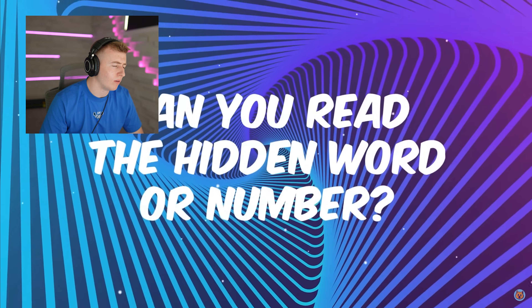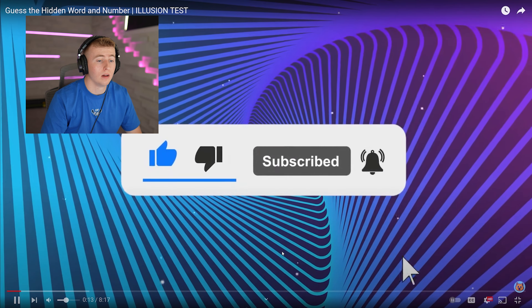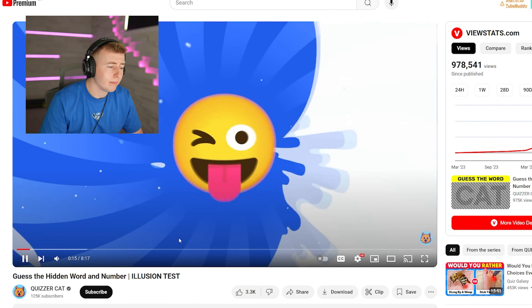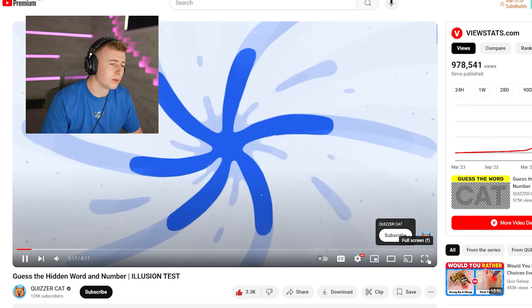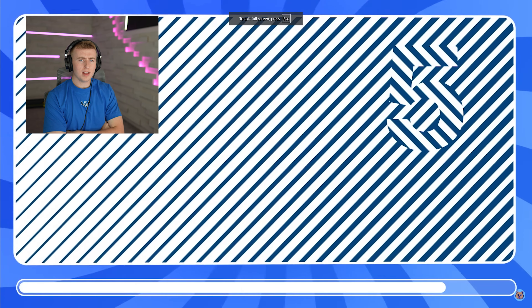Today we're doing an optical illusion test where we're going to guess the hidden word. Here are the rules: you will have 10 seconds to guess each optical illusion. Can you read the hidden word or number? If you're ready, subscribe to the channel and let's start from easy to incredibly difficult levels.